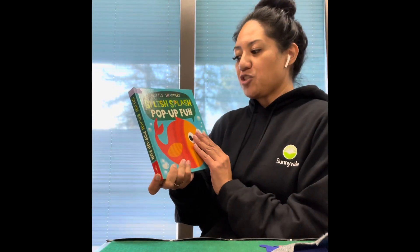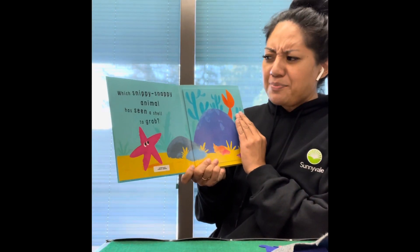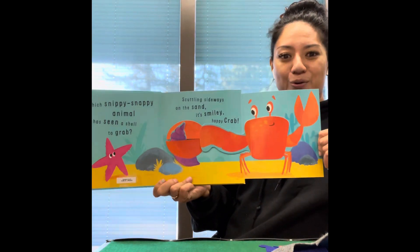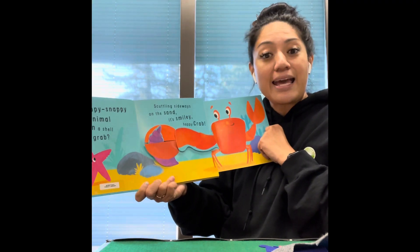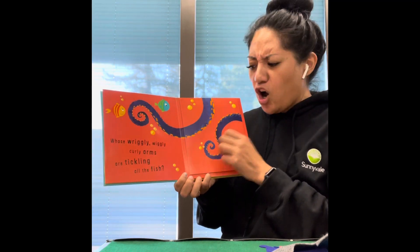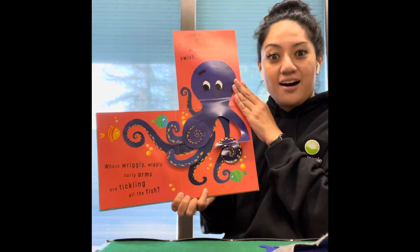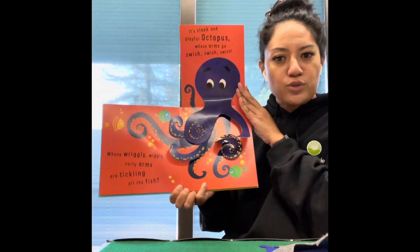Good job, everyone. We're ready for our next story: Splish Splash Pop-Up Fun. Which snippy, snappy animal has seen a shell to grab? Scuttling sideways on the sand, it's smiley happy crab! Whose wiggly, wiggly, curly arms are tickling all the fish? Any guesses? An octopus! It's sleek and playful, whose arms go swish, swish, swish.